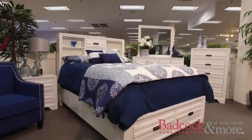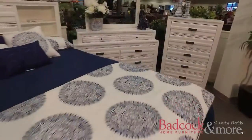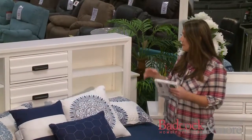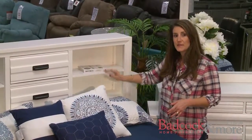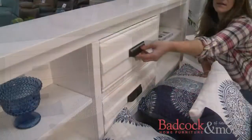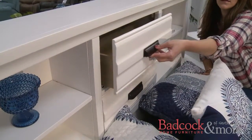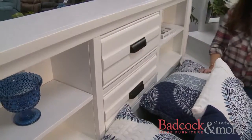First, let's start off talking about the storage bed. What a smart and effective use of your space this will make. The bookcase headboard is a perfect place to keep books, picture frames, and little knickknacks. The two drawers are also good to store away the things you might not want on display, all the while keeping everything within arm's reach.